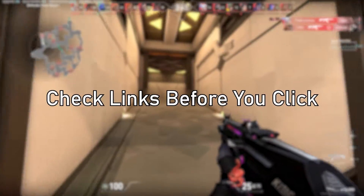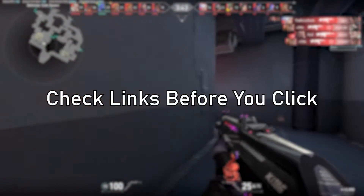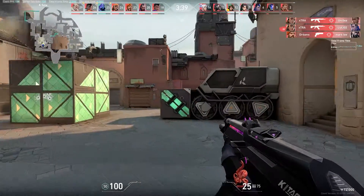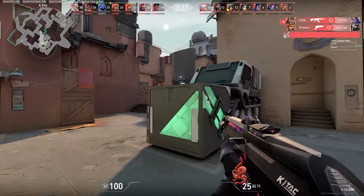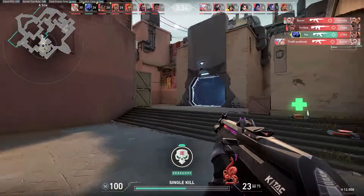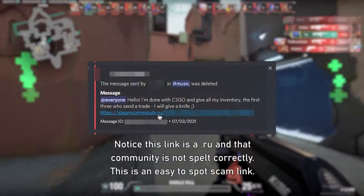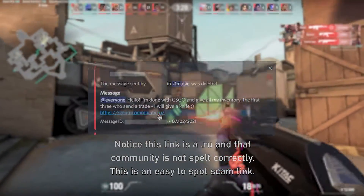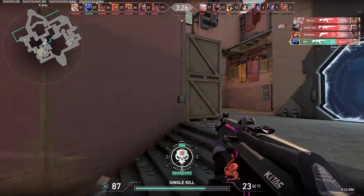You can also check the link — look for spelling mistakes, like an I instead of an L, or a zero instead of an O. Someone can easily buy a domain with letters swapped out and use it for nefarious purposes. If you see the domain pointing to a .ru or a .xyz or some other suspicious-looking URL like that, don't click it.